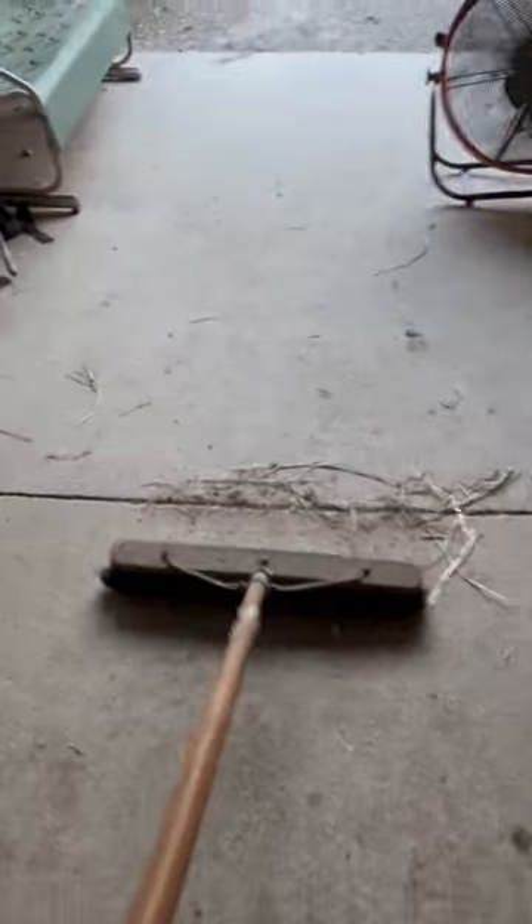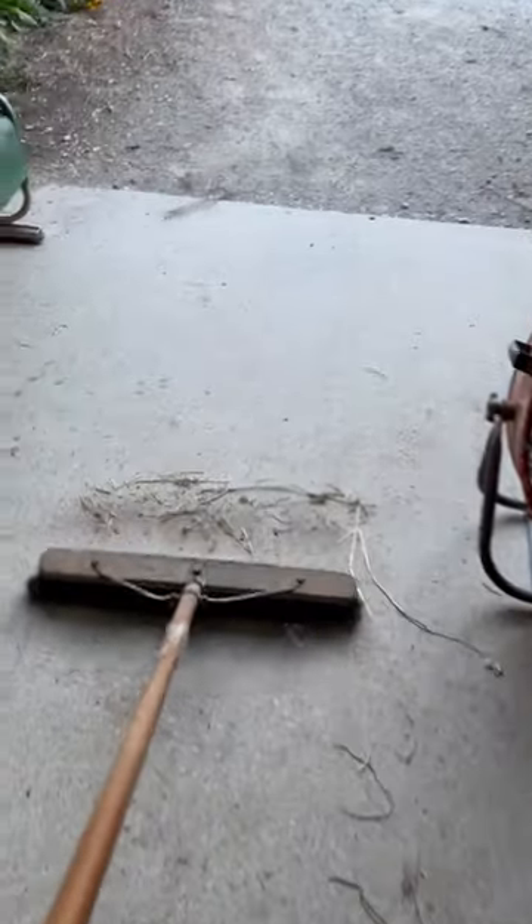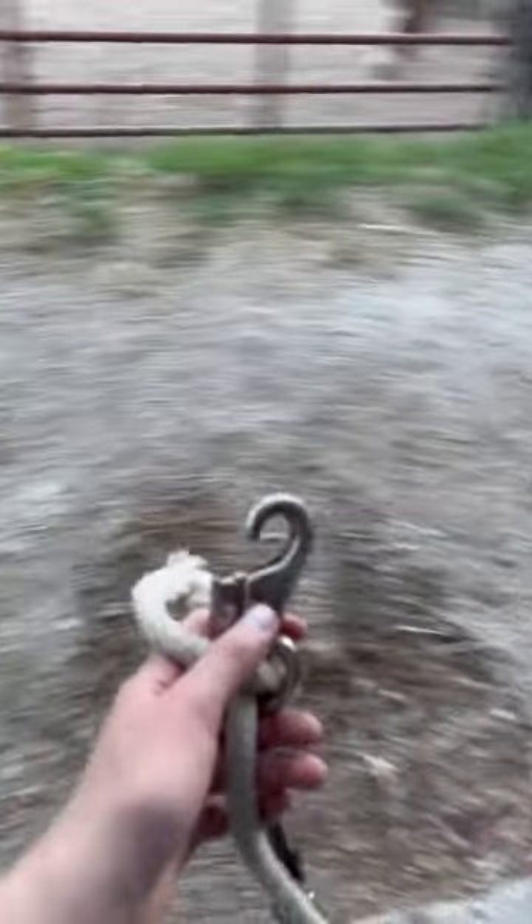Next, I move on to sweeping the aisleway, which makes everything kind of look really nice at the end of the day. It just makes it feel nice and neat before everyone gets to the barn the following morning.